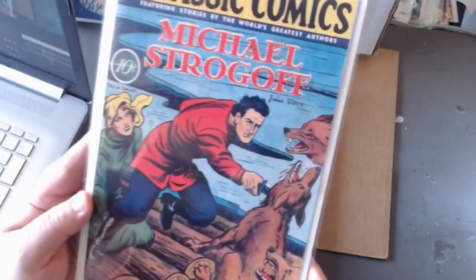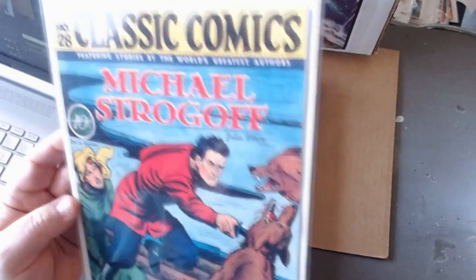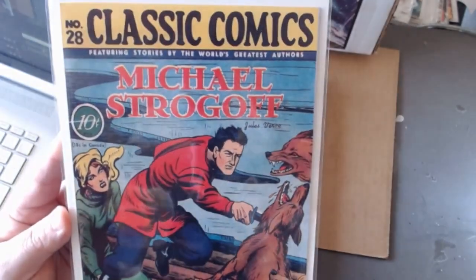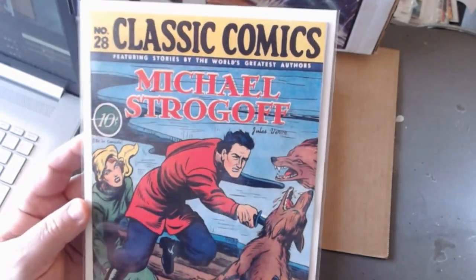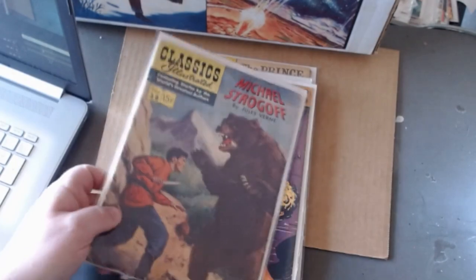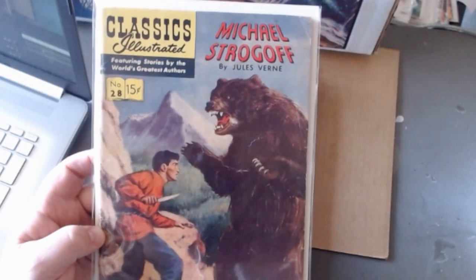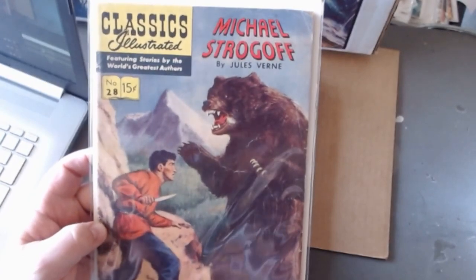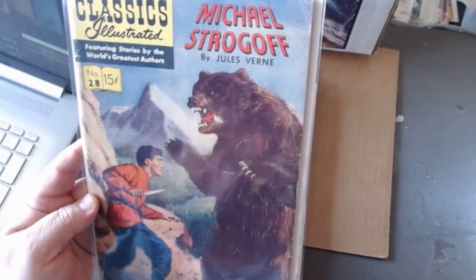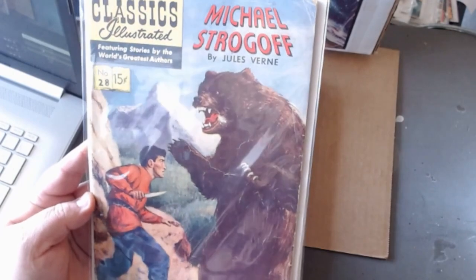And number twenty-eight, Michael Strogoff. He's jabbing this wolf in the throat with his knife — might be a little too rough for youngsters, but it's pretty cool. The line-drawn cover shows him going from attacking wolves to getting ready to attack a bear. Here's the painted cover edition. Unfortunately my copy has a little roughed-up mark on the bear's mouth, so I like to pretend this bear just happens to have rabies.